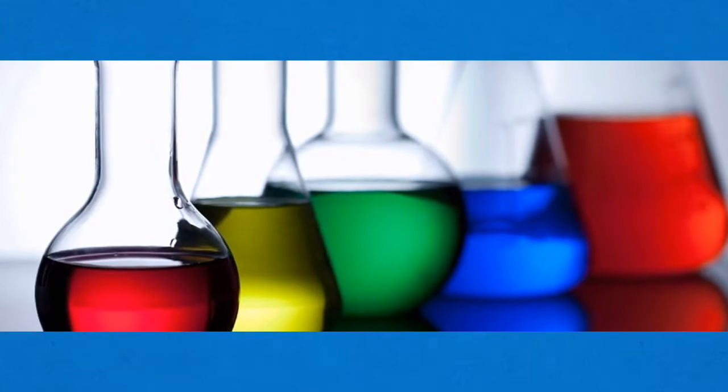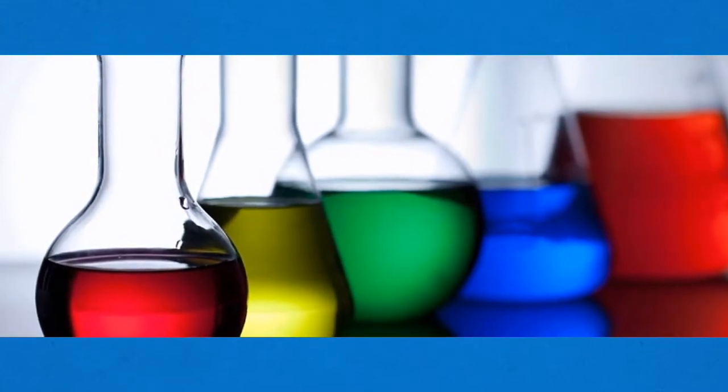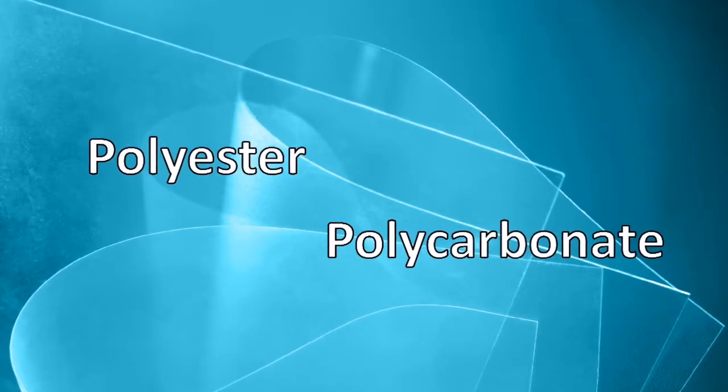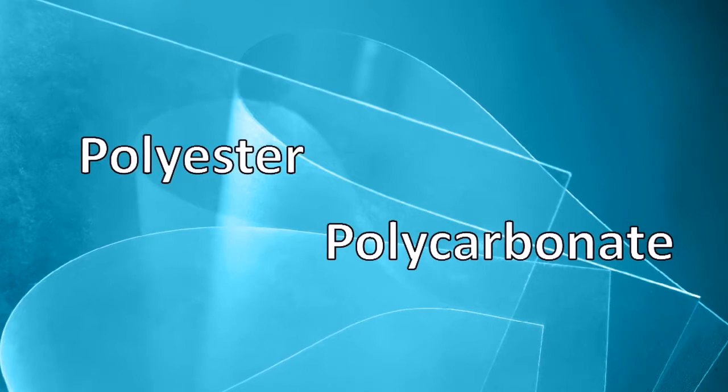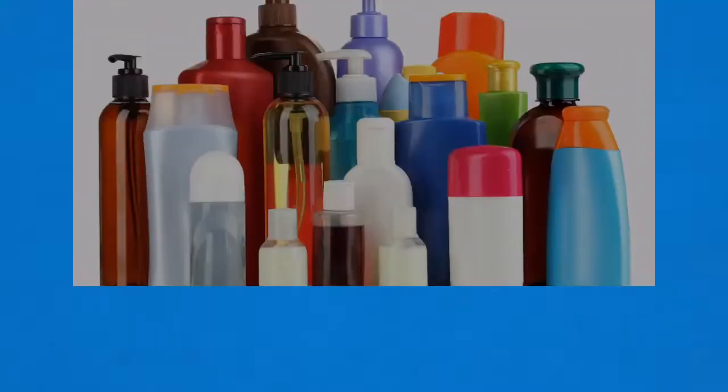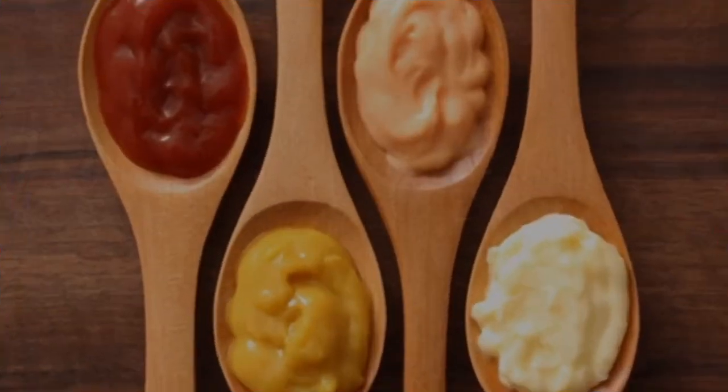Many applications require a certain amount of chemical resistance based on what the film will be exposed to. Common base films like polyester and polycarbonate can discolor and even break down and fail when exposed to certain chemicals. We use most of these chemicals to clean, we put them on our skin, and we even ingest them.